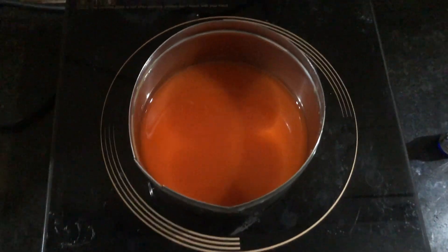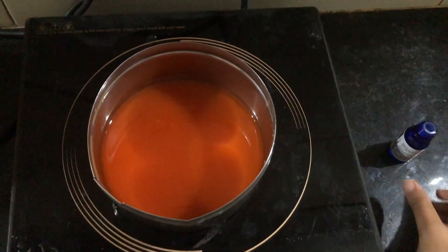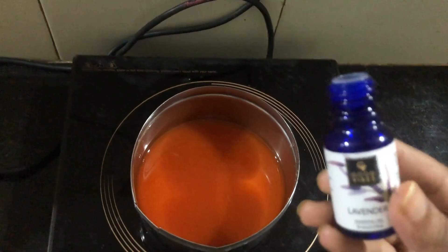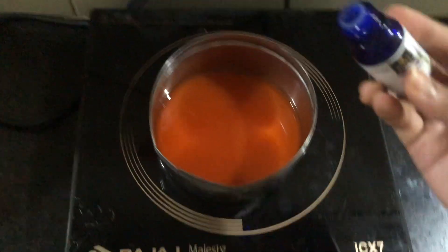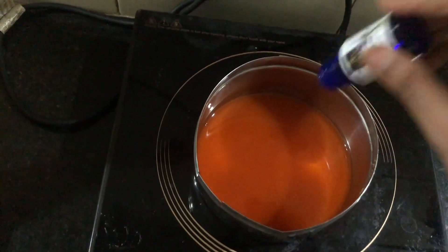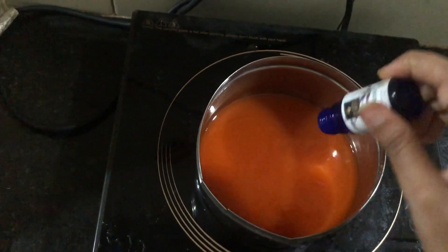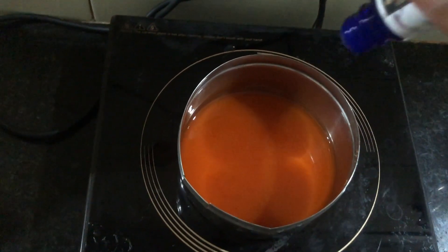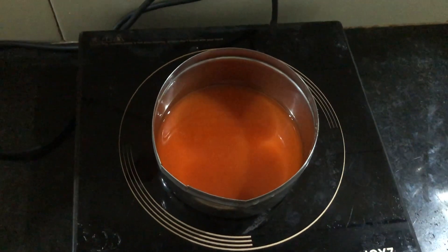Now we are ready for wax. We will use essential oil for aroma infusion. Good Vibes essential oil — 2ml which is approximately 10 drops. 1, 2, 3, 4, 5, 6, 7, 8, 9, 10. For the color, we will need 3 drops.